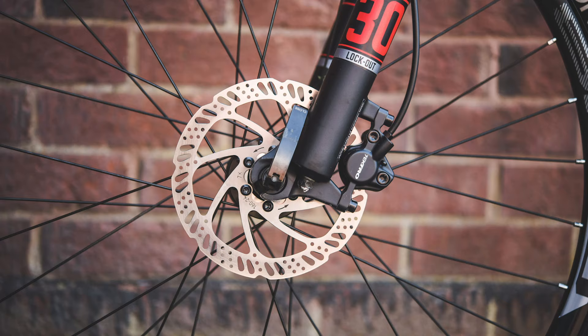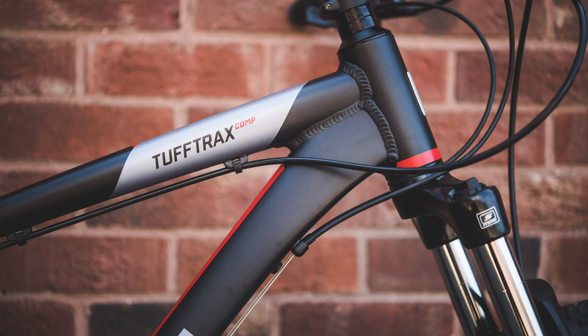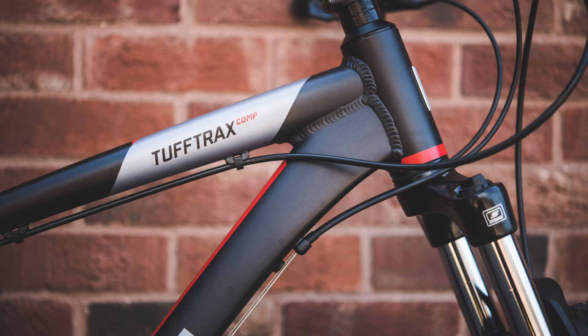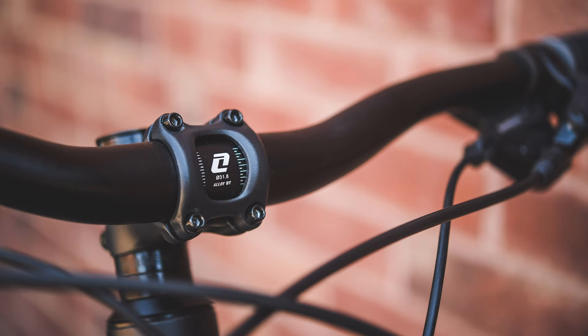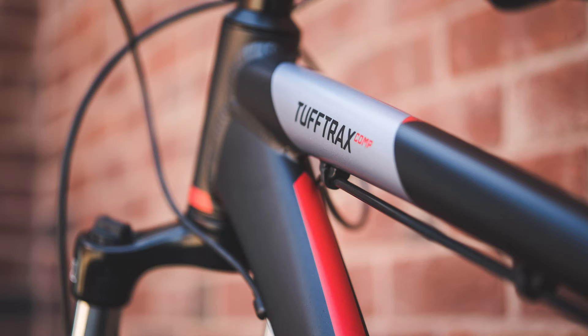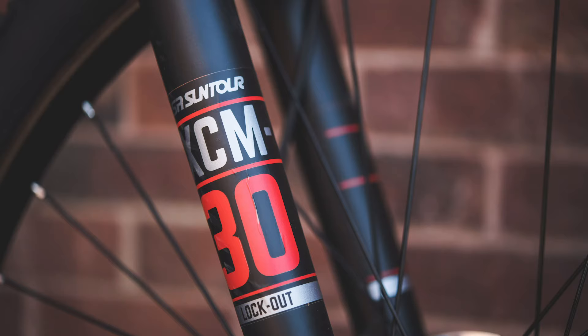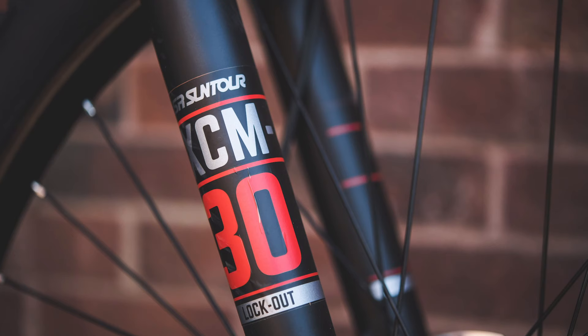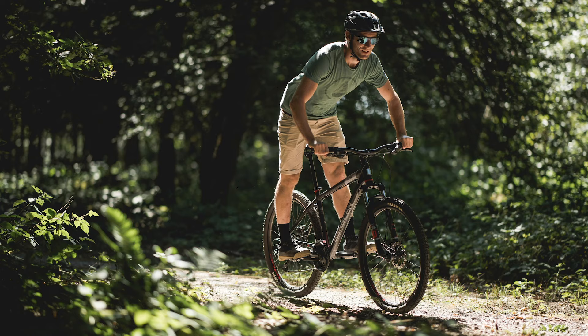The Tough Trax Comp Disc is one of the few bikes at this price point that performs well and is available from a traditional bike shop. Whilst this may make it easier to buy, it also means that value can suffer slightly when compared to the competition. The frame's geometry is more traditional than some of the other budget hardtails, but if you aren't looking to hit anything too gnarly, this may not be an issue. The frame is relatively upgradeable, but the SR Suntour fork struggles against some of its competitors — however, this would be a relatively easy upgrade and could really help the Tough Trax Comp to shine.